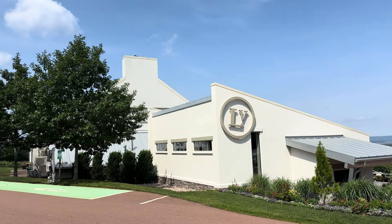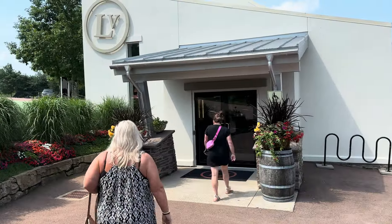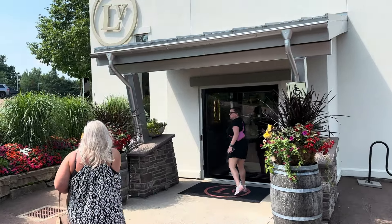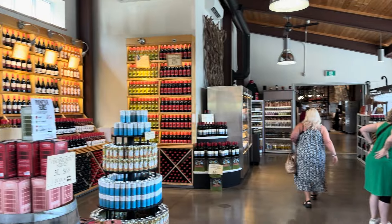We're just outside Wolfville, Nova Scotia, on what we're going to call Wine Tour Wednesday. Our first stop is the Luckett Vineyards, and we're going to do a tasting.